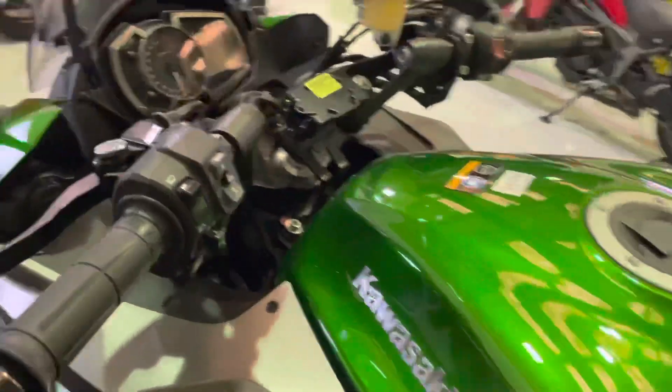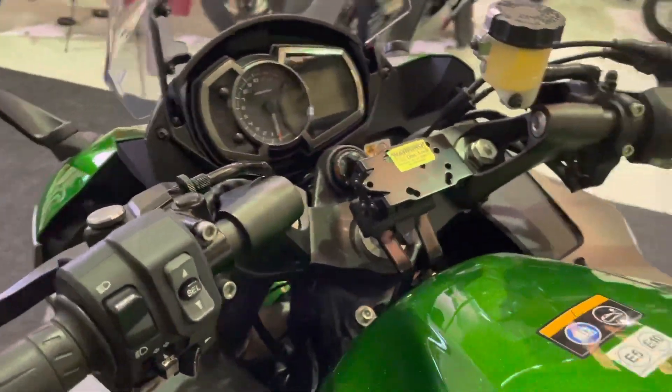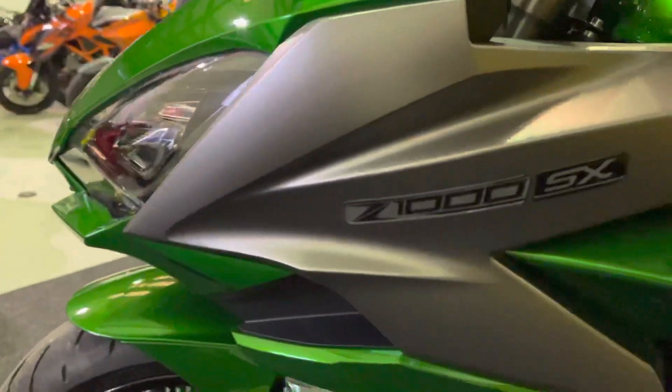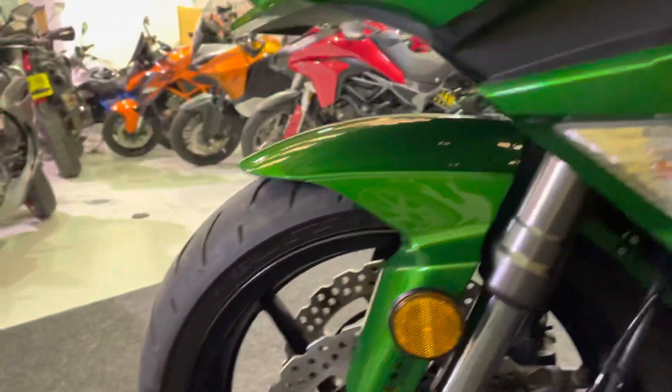This being the Tourer version, you also get the sat nav mount as you can see there — no nav included. There's a USB socket there as well. The left hand side of the bike is as clean and tidy as the right.